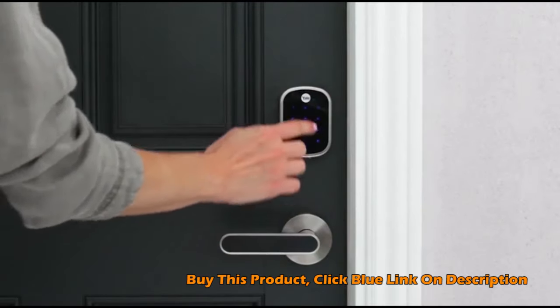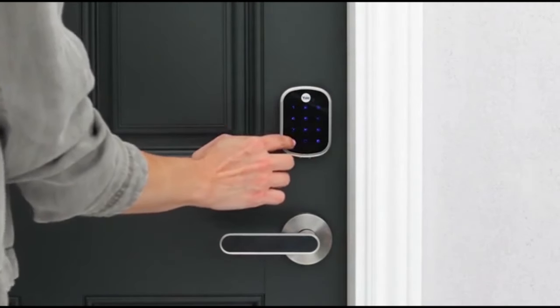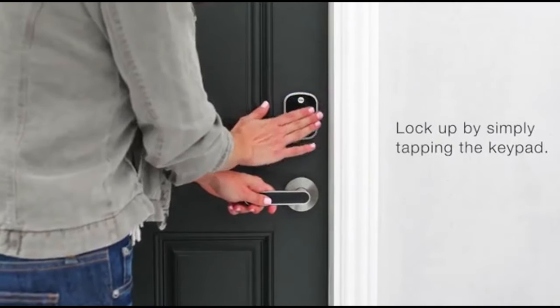And if you forget your phone or your phone battery dies, unlock using your entry code on the keypad. Lock up by simply tapping the keypad.